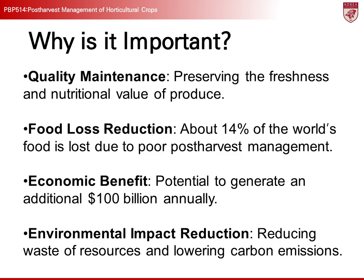Third, improving post-harvest management could generate an additional $100 billion in revenue annually. When the quality of agricultural products is improved and losses are reduced, more high-quality products can be supplied to the market. This can be particularly beneficial for farmers in developing countries by introducing advanced management technologies.